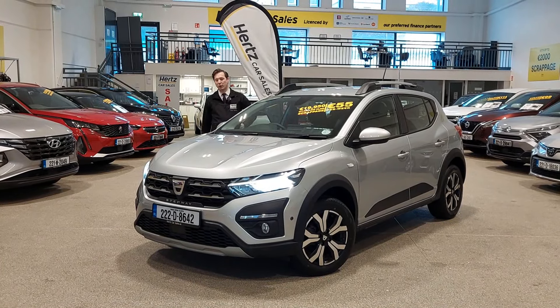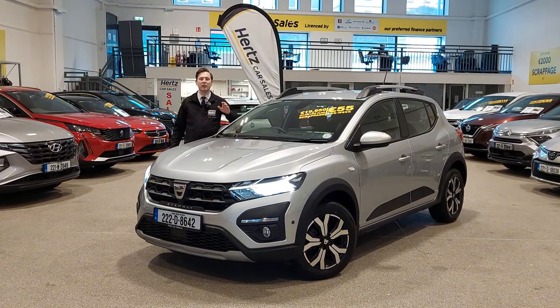Hey guys, Joe here from Burt's Car Sales and today we're going to take a look at our 2022 Dacia Sandero Stepway Prestige.